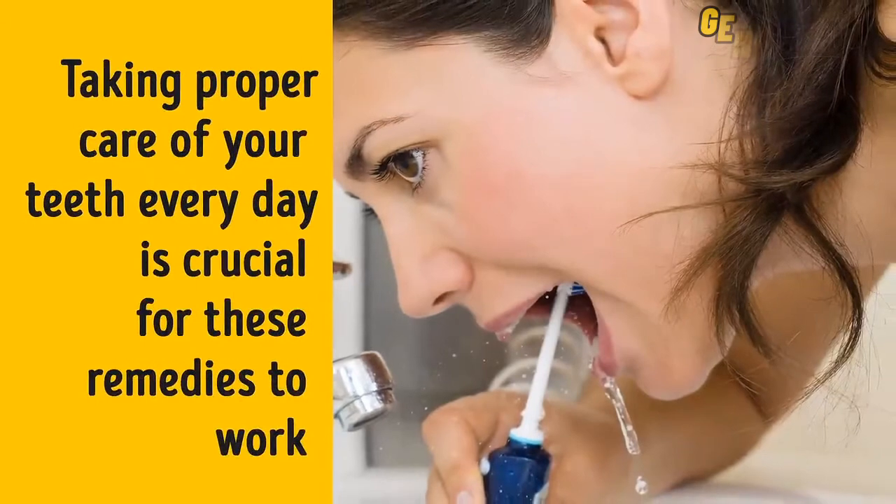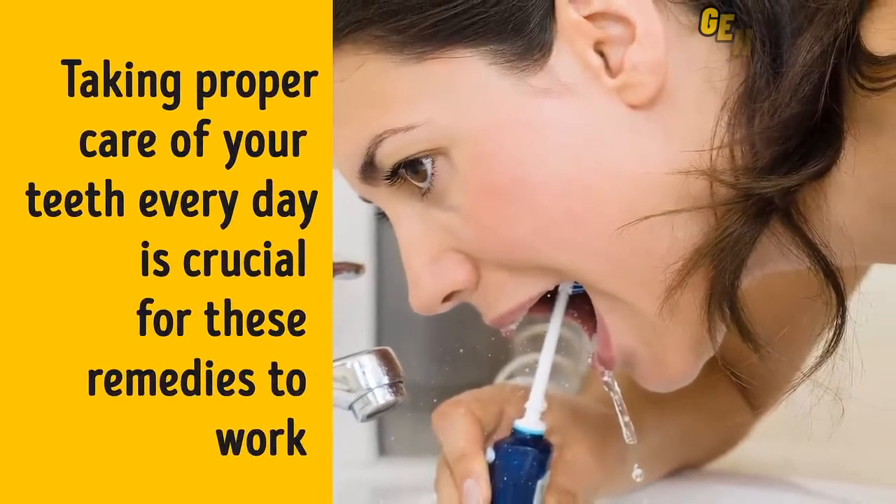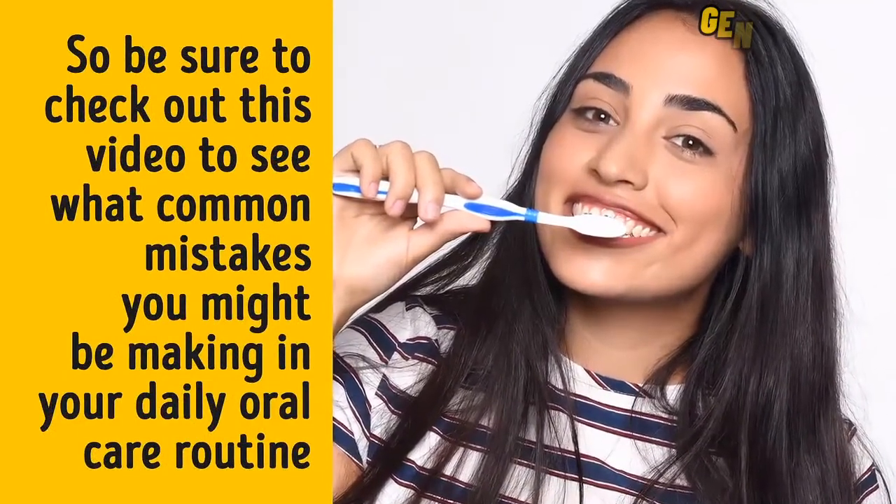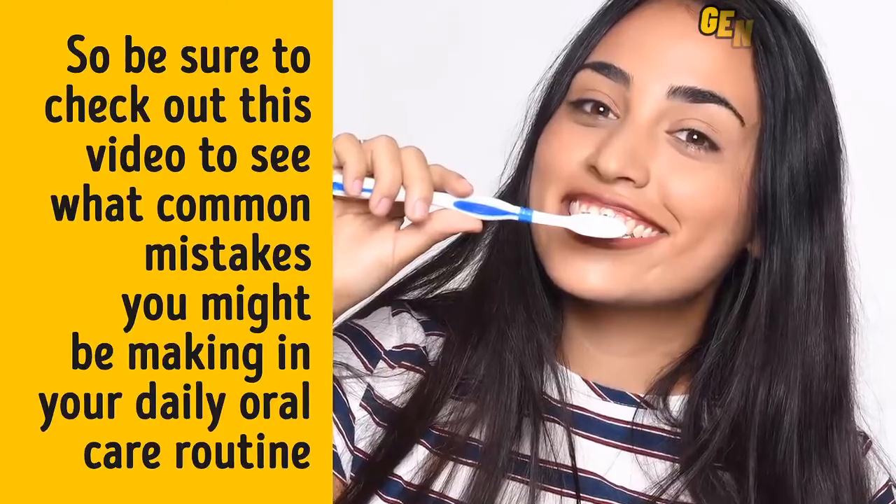Taking proper care of your teeth every day is crucial for these remedies to work. So be sure to check out this video to see what common mistakes you might be making in your daily oral care routine. It's definitely eye-opening and useful. And now, let's dive into these DIY remedies for natural teeth whitening in the comfort of your own home.